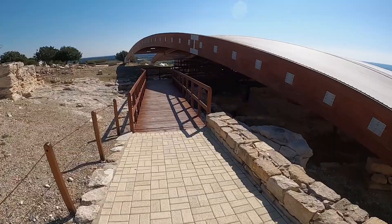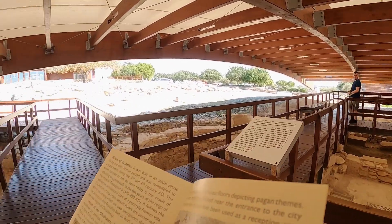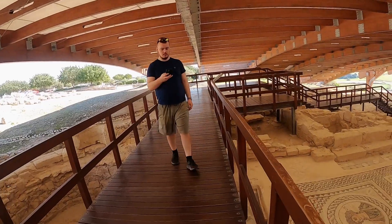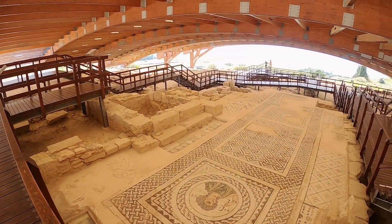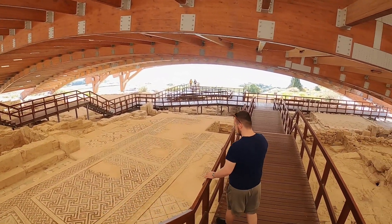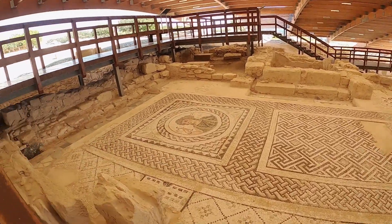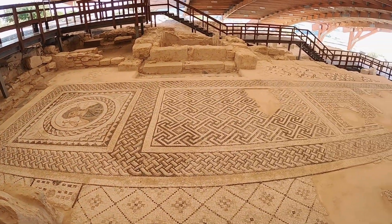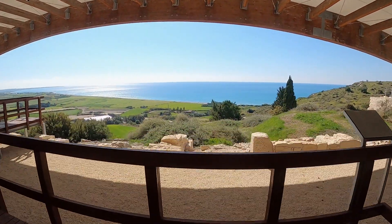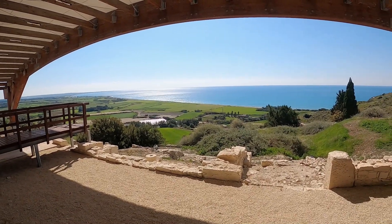So we are approaching Eustolios's House. It was built in its initial phase during the early Roman period and was remodeled to a great extent during the 3rd and 4th century. When you think that it was around 2,000 years ago and nowadays they build a house and it just collapses, but these survived so many years — that's pretty impressive. And the view from the house is amazing.